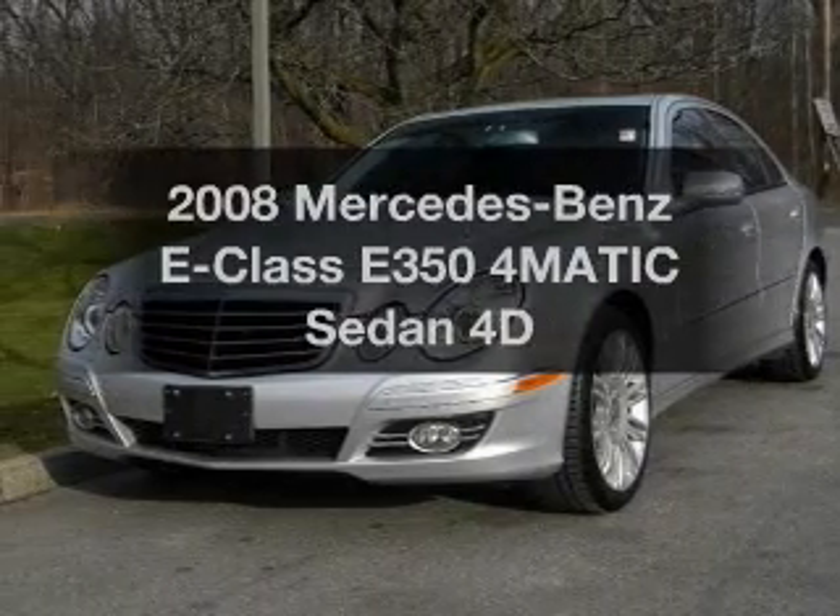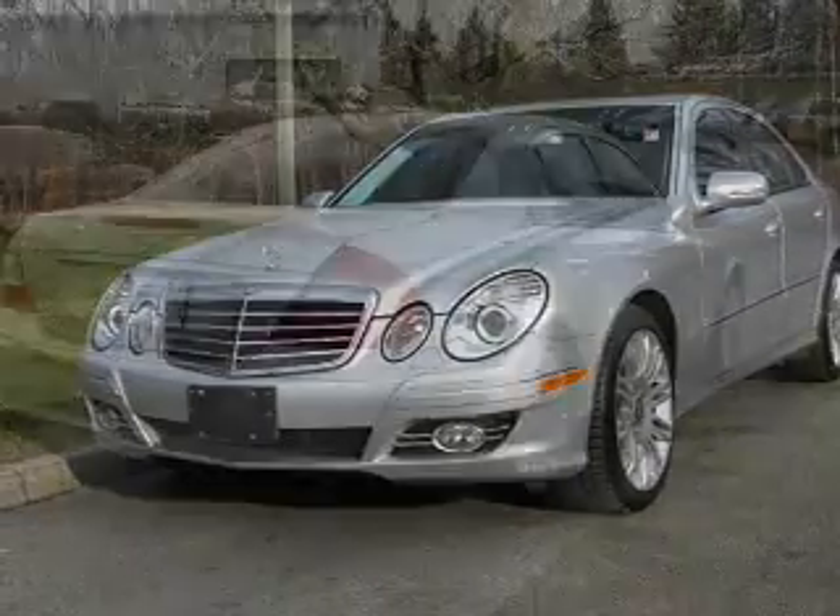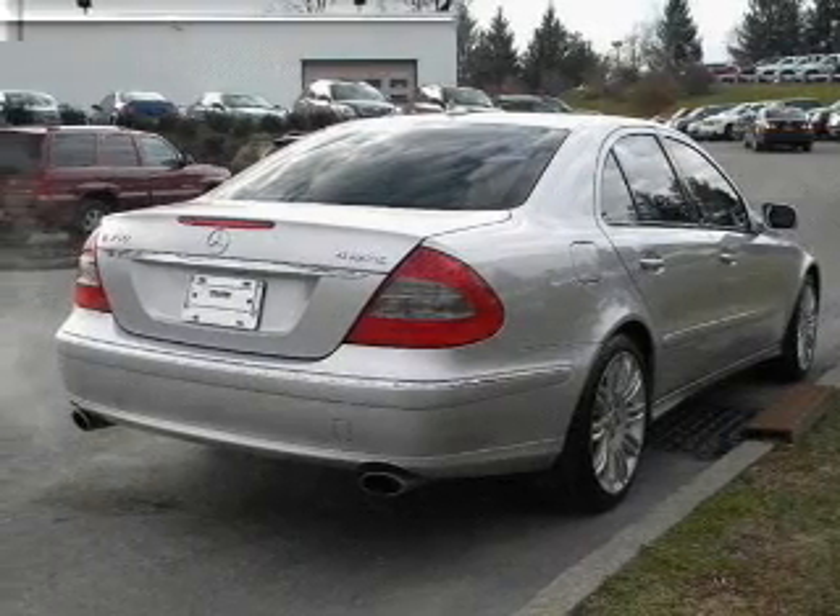Introducing the 2008 Mercedes-Benz E-Class. If you're looking for an automobile with great attributes, look no further.